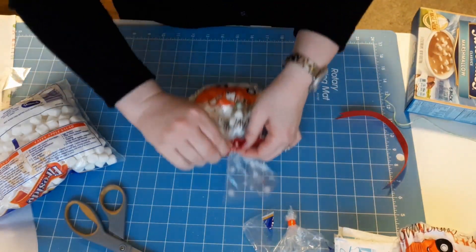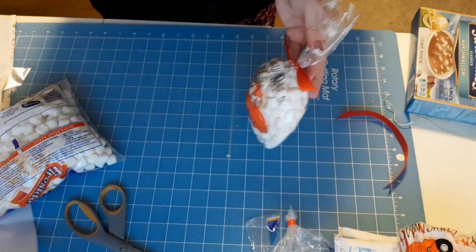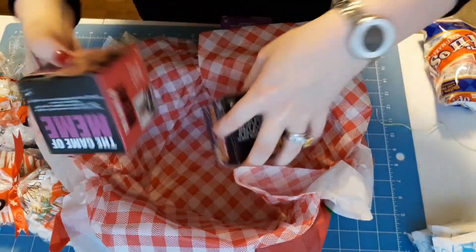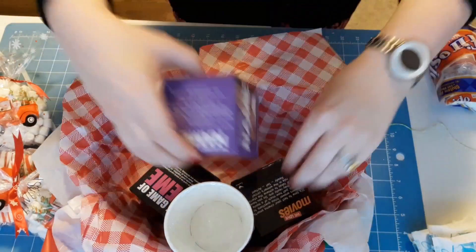I did think about going to Walmart and grabbing one of those big tins of hot chocolate, but that meant going to Walmart the week before Christmas, and I just wasn't feeling it.